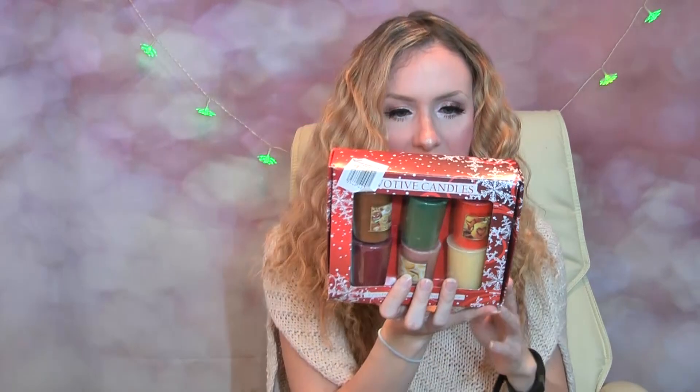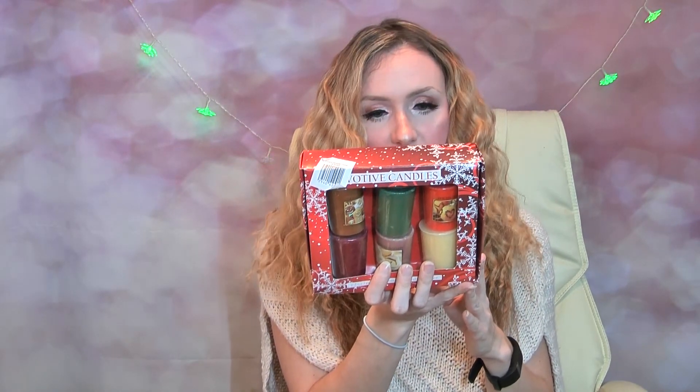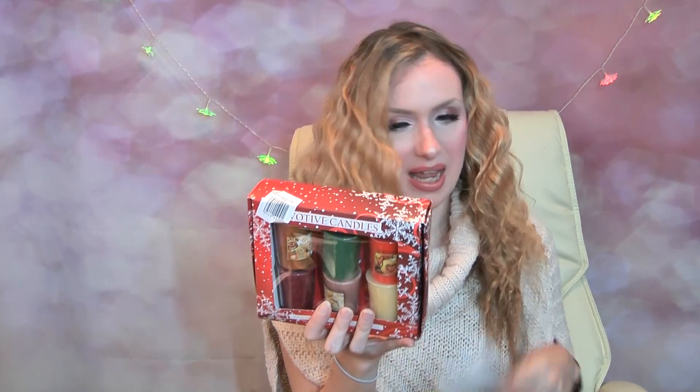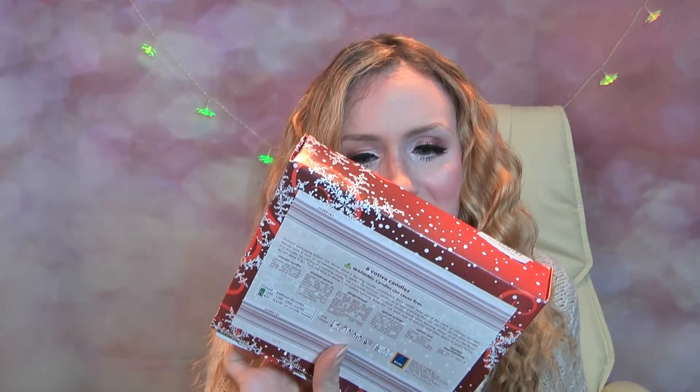I do have the receipt so I can let you know how much things were, and before burning them, whether they're value for money or not. The first thing I have here is a votive set - you get six votives in there and they are creamy vanilla, frosted spruce, gingerbread, spiced orange, velvet rose, and toasted marshmallow. They do look kind of like some of the Yankee ones - I don't know how they can get away with that.